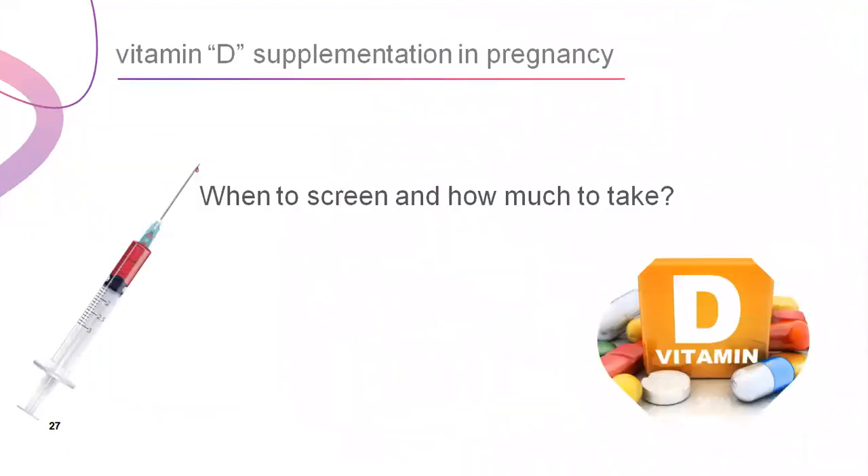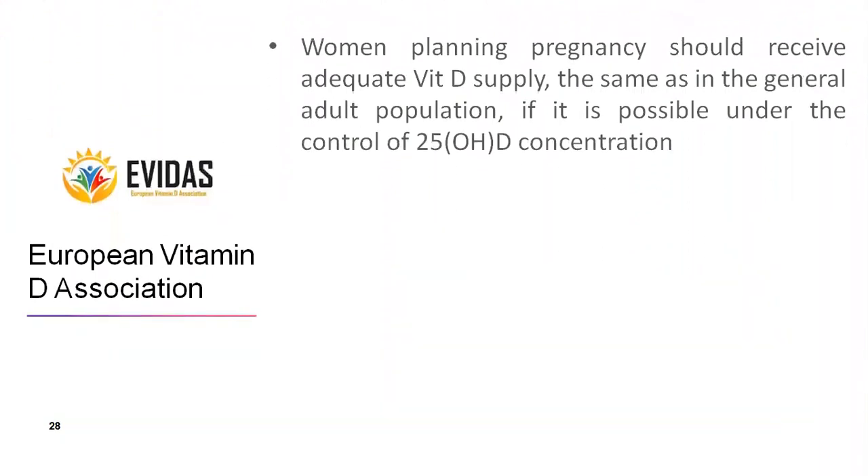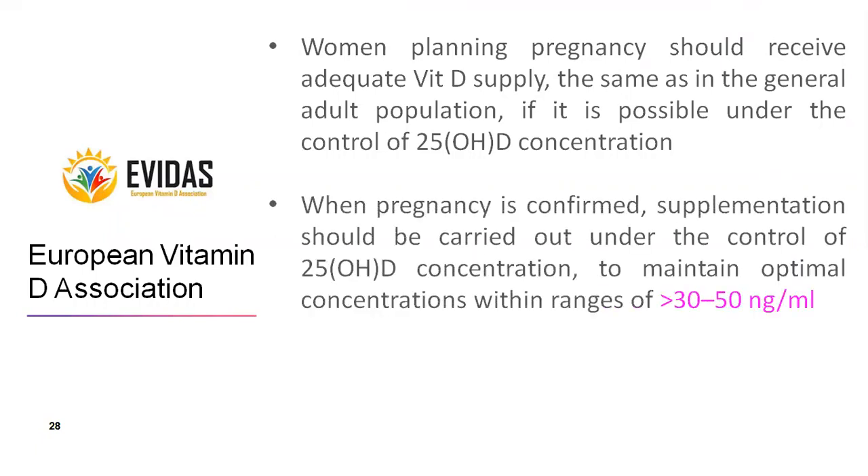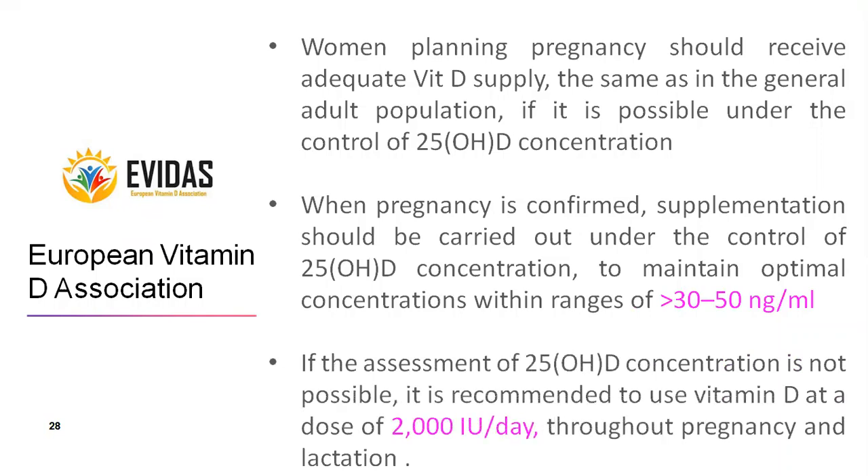When to screen patients and how much to take: According to the European Vitamin D Association, women planning pregnancy should receive adequate vitamin D supply, same as the general adult population, ideally under control of vitamin D concentration. When pregnancy is confirmed, supplementation should be carried out under the control of vitamin D concentration to maintain optimal levels within 30 to 50 nanograms per milliliter. If assessment of concentration is not possible, it is recommended to use vitamin D at a dose of 2,000 international units per day throughout pregnancy and lactation.